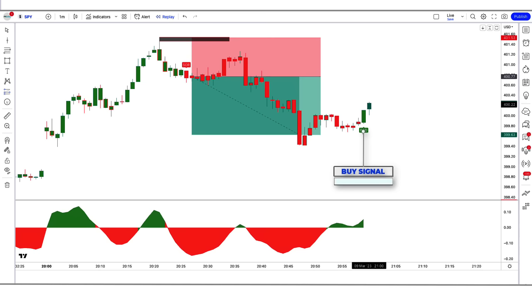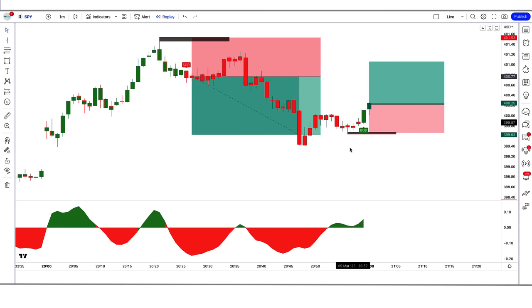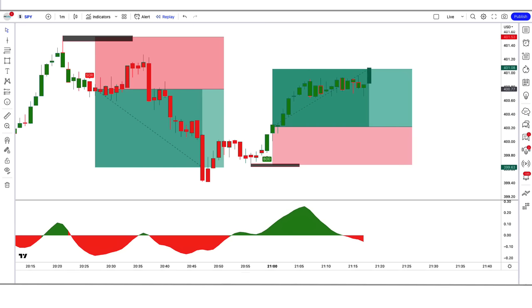Trade example 6 — Buy: Here the Vishnu indicator gives us a buy signal, and the DHA Beta indicator is green color above the zero line. So all our conditions are being fulfilled, and we are placing an order to buy. Our stop loss is placed at the low of the previous market, and the risk-to-reward ratio will be 1 to 1.5. Our trade is running in profit — we have won the trade. Hope you must have liked this trading strategy.